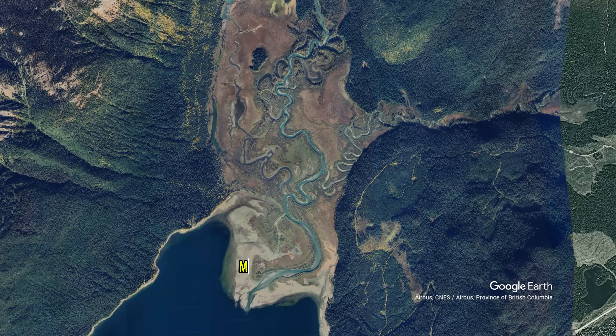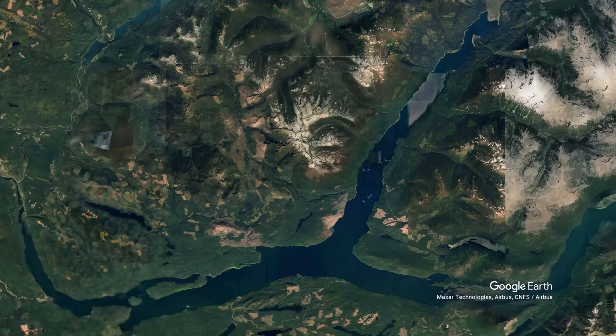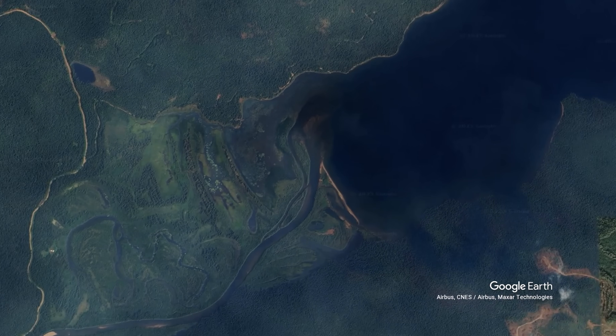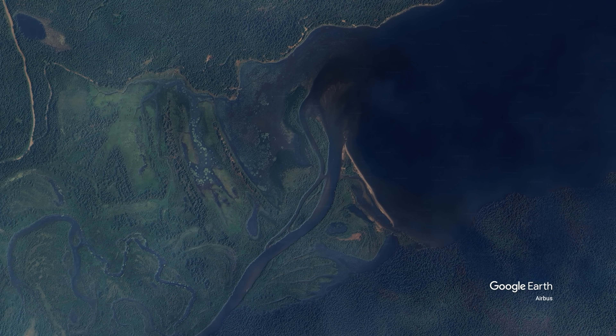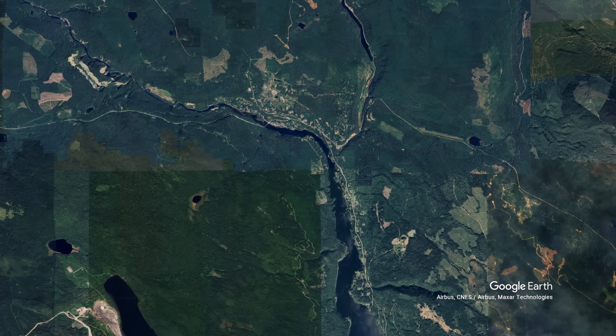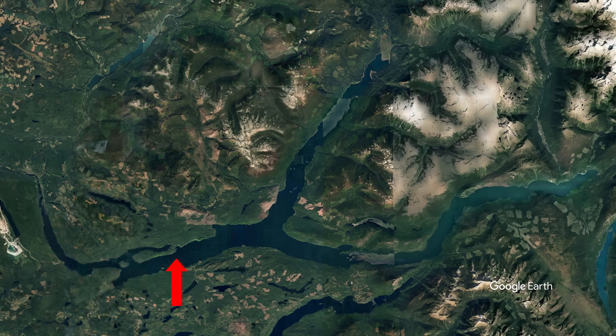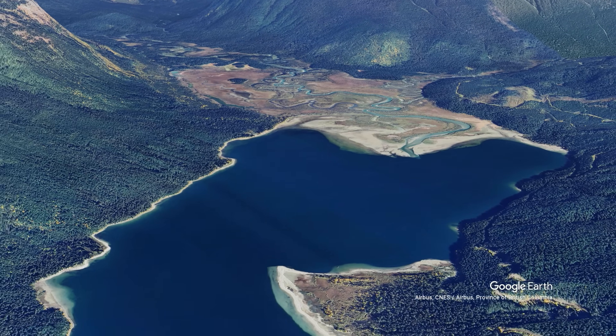Quesnel Lake has two primary inflows — the Horsefly River and Mitchell River — and one primary outflow, the Quesnel River, which is a major tributary of the famous Fraser River. The shoreline is distributed among three arms: the west arm, the north arm, and the east arm. While all arms are fascinating in their own right, in my opinion the most interesting is the north arm.